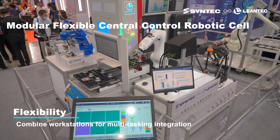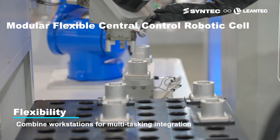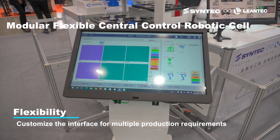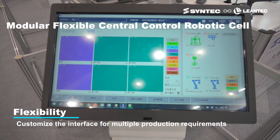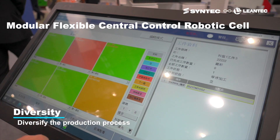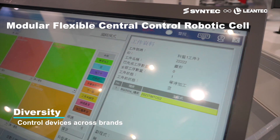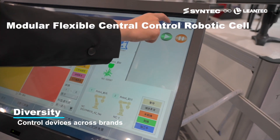Lentec's central control pick-and-place solution stands out with its modular equipment, which offers flexibility to adapt to production requirements, and user-friendly, customizable interfaces for quick setup. It also enables rapid integration of multiple workstations into the production process and seamless connection of equipment from various brands.